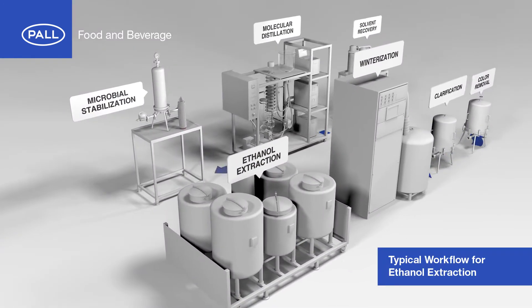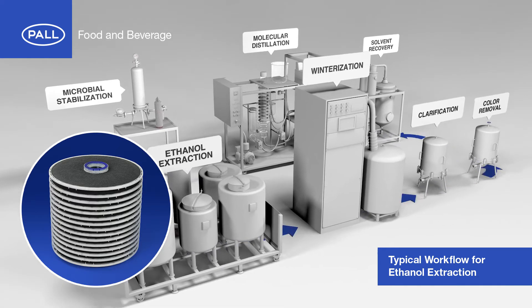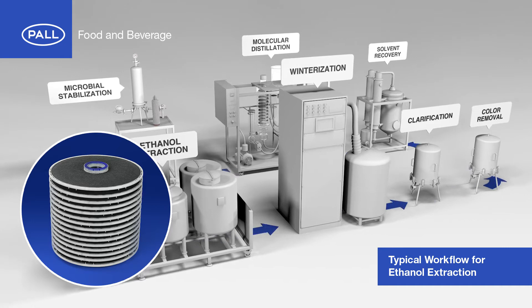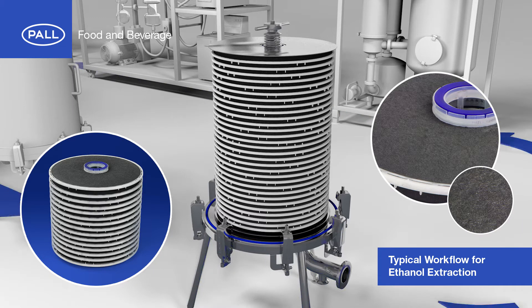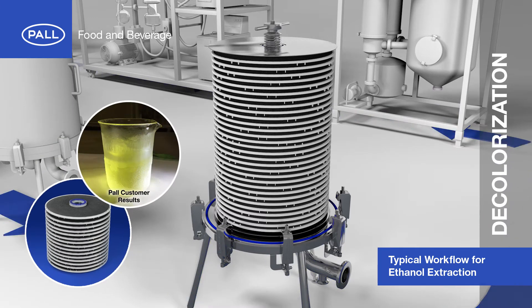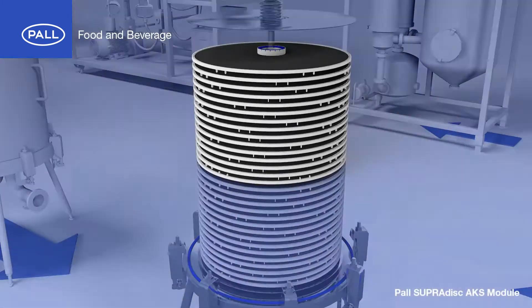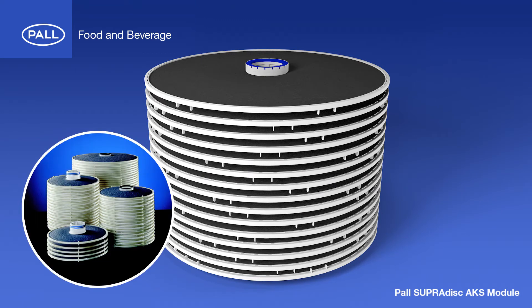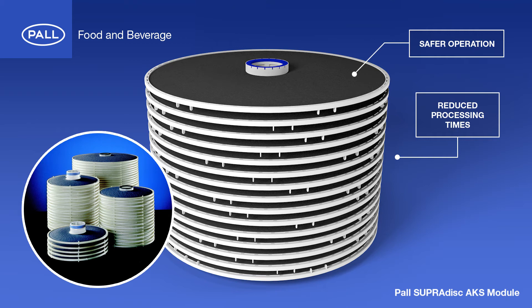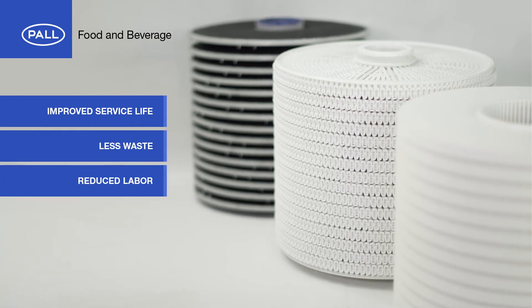For workflows utilizing ethanol extraction, Pall's SupraDisk AKS series of filter modules offer a supreme solution for the removal of the undesirable color associated with chlorophyll. By immobilizing activated carbon in the cellulosic fibers of the filter media, effective decolorization is achieved, while eliminating most occupational hazards and liability concerns associated with handling loose carbon. Combined with the high surface area of the module design, Pall's SupraDisk AKS series results in safer operation, reduced processing times and increased product yield.